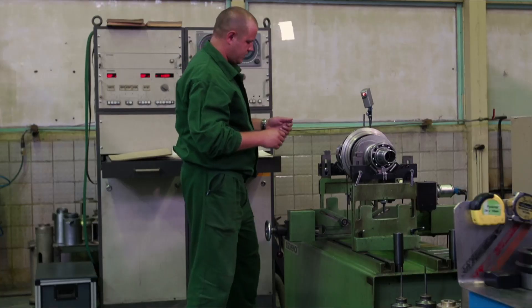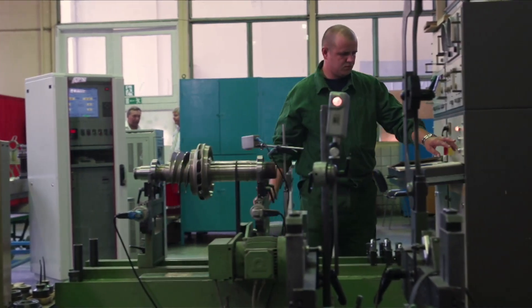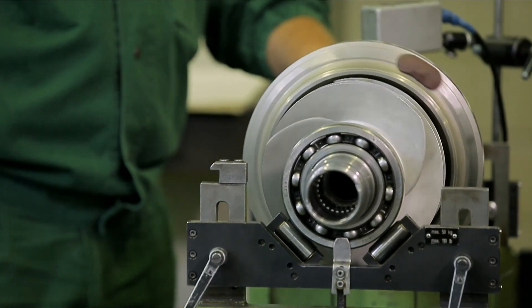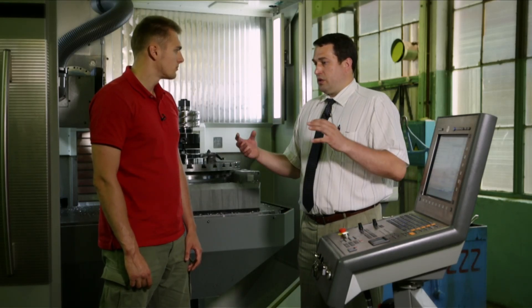If, as a result of tests, there is a slight deviation, the technologists, with the help of conventional clay, will determine the part of the workpiece that creates the imbalance, securing it to the unbalanced side. On the next stage, when the separate unit is assembled and parts are installed in the housing element, a range of operations is carried out to exclude the ingression of foreign particles into the unit.